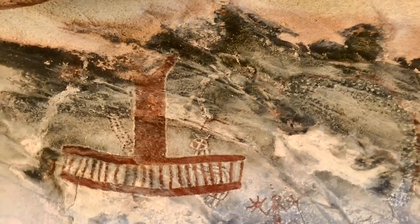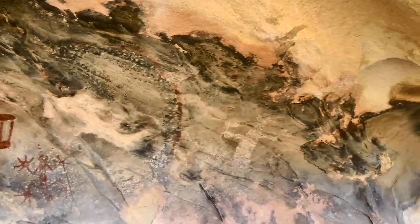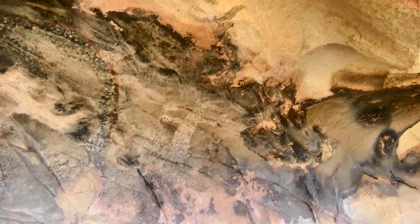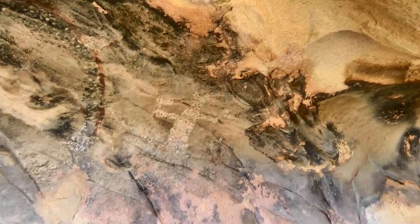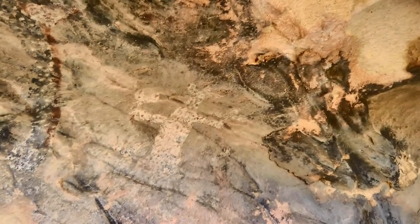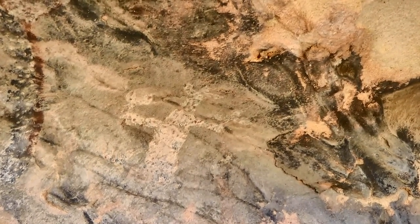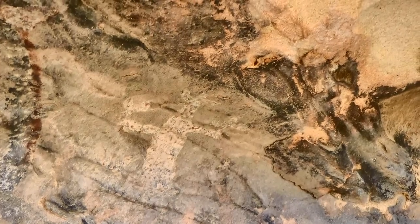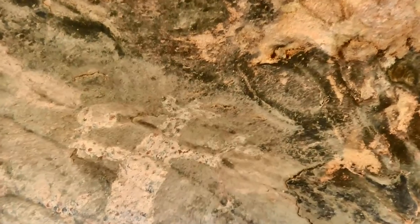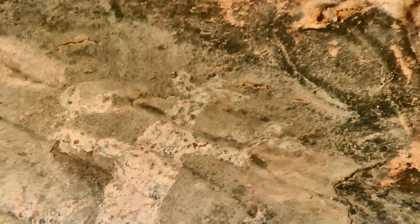Now, to the right of this pictograph, we can see another figure right over here in white. Let me zoom in on that figure right here. Again, this is another figure that has arms. And then you can look at the head — the head looks like it has big ears. Could this be a bear? There are plenty of bears in this area. Hard to say, speculative on my part. But take a look yourself.